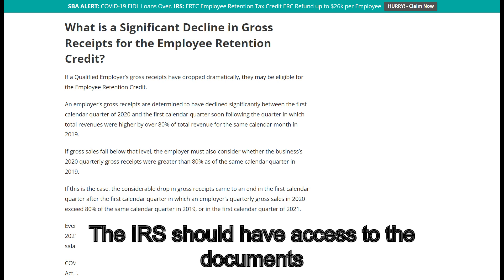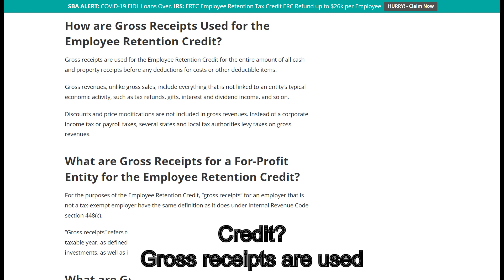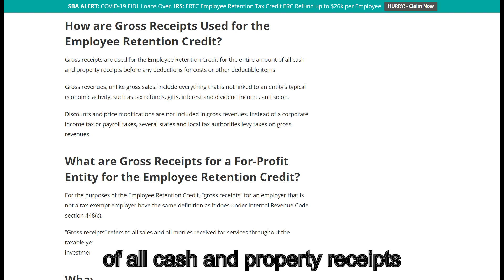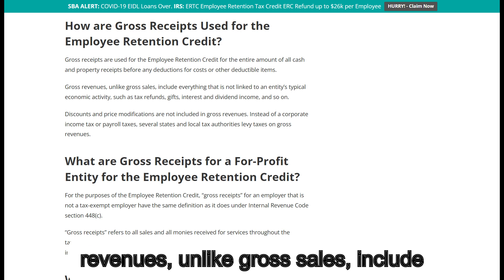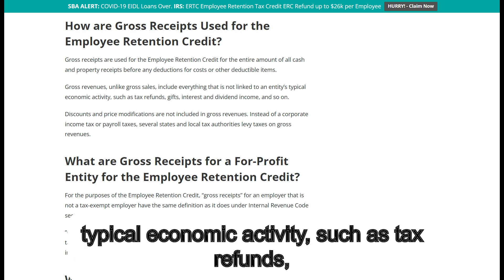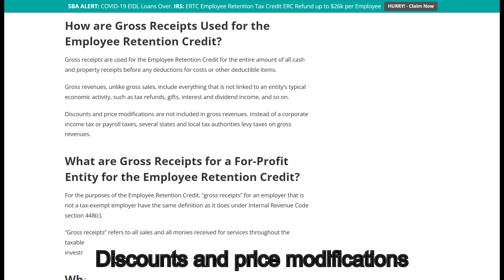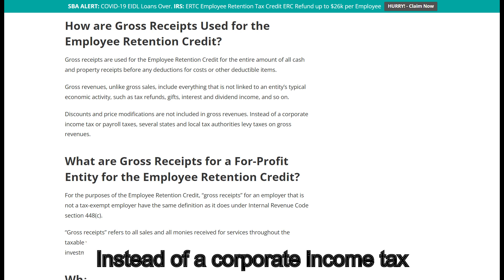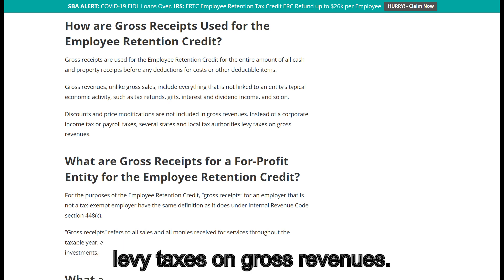How are gross receipts used for the Employee Retention Credit? Gross receipts are used for the employee retention credit for the entire amount of all cash and property receipts before any deductions for costs or other deductible items. Gross revenues, unlike gross sales, include everything that is not linked to an entity's typical economic activity, such as tax refunds, gifts, interest and dividend income, and so on. Discounts and price modifications are not included in gross revenues. Several states and local tax authorities levy taxes on gross revenues instead of a corporate income tax or payroll taxes.